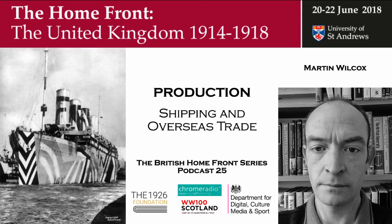Welcome to the British Homefront in the First World War. This series was recorded at the University of St Andrews in June 2018 to accompany a conference marking the contribution by the peoples of the British Isles to the national war effort. In this set of podcasts, we have looked at munitions and clothing production, the railways and shipbuilding. Finally, we hear from Dr Martin Wilcox about shipping and overseas trade.